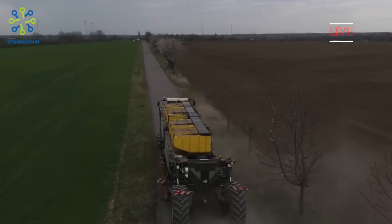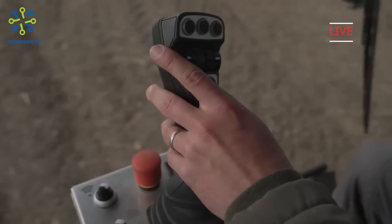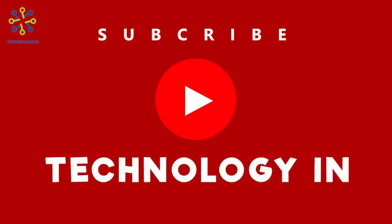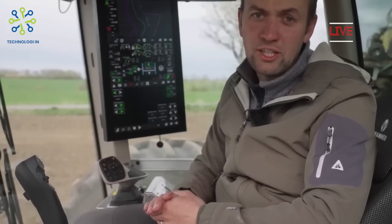NEXAT tractor is electrically driven. The current generator is powered by two independently driven 550 horsepower diesel engines, but the system is set up to be powered by a green hydrogen fuel cell. Since each module is integrated, its weight is transferred to the carrier vehicle and optimized so that it essentially becomes a self-moving machine. This allows for more accurate guided implements and with less slippage, significantly reducing vehicle fuel consumption and CO2 emissions.